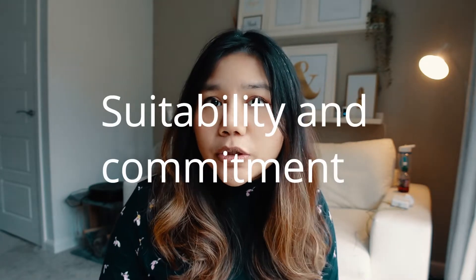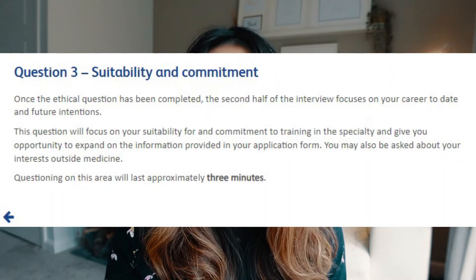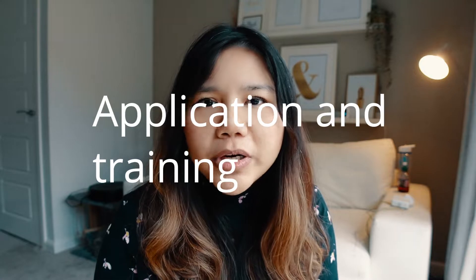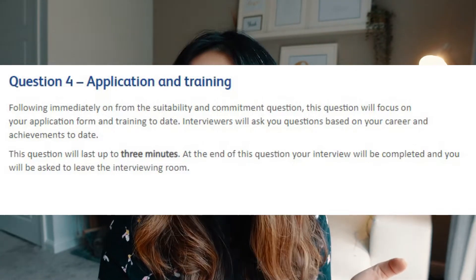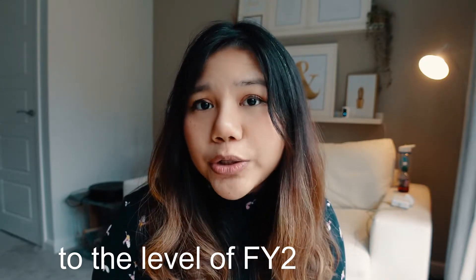The second half of the interview focuses on suitability and commitment to training. They will ask you about information provided in the application form — this is likely when they check your scoring. You may also be asked about interests outside of medicine. This lasts about three minutes, followed by three more minutes on your application, training, and achievements.